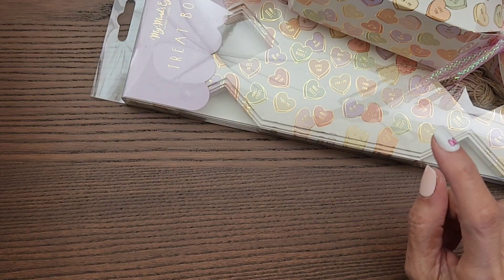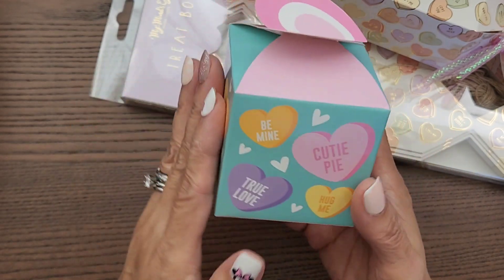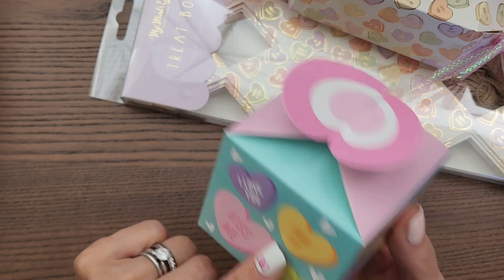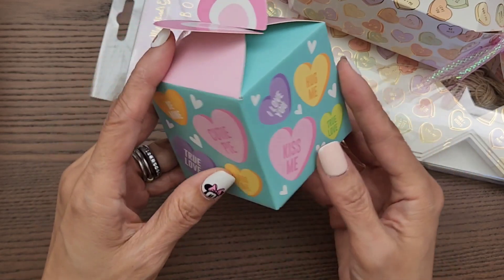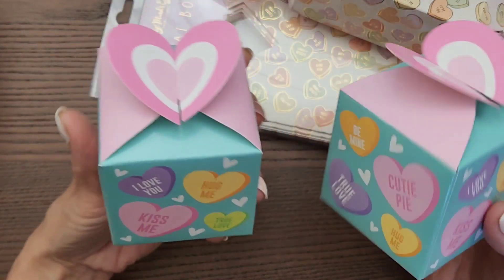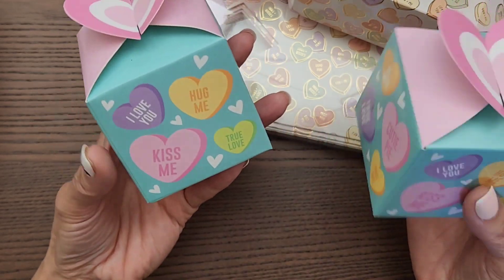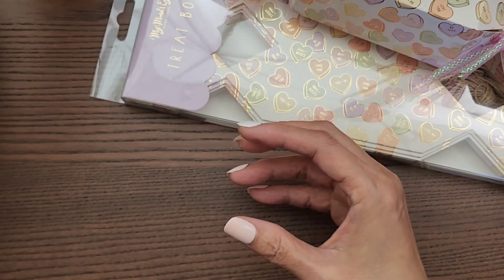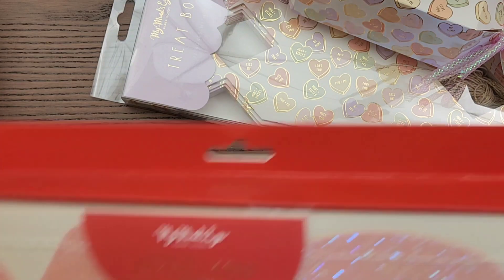I also put together treat boxes from the 99 Cent Only Store — not Dollar Tree, sorry. I shared this on Instagram. I'm just crazy about conversation hearts and these are really cute. I'm getting ready to meet up with some friends and send out some packages, so I wanted to get those done.